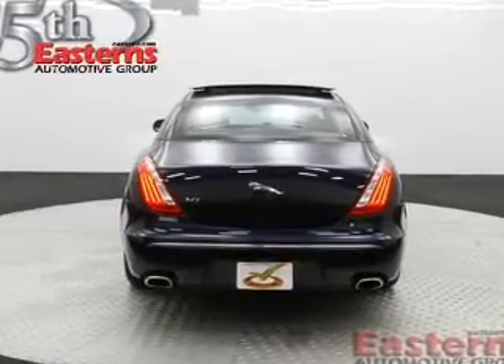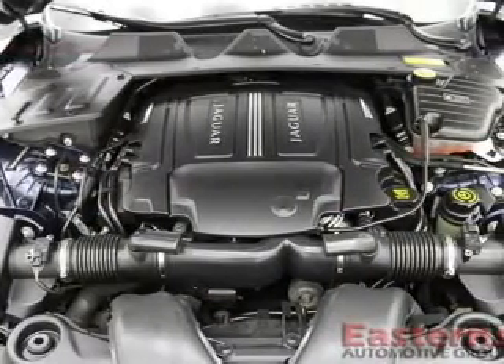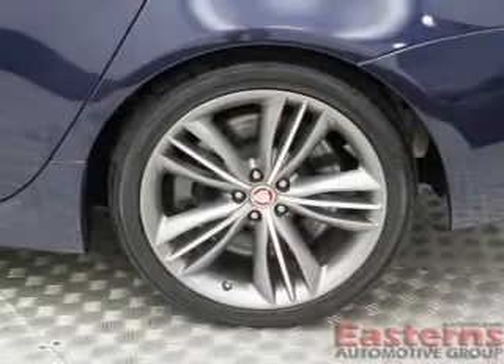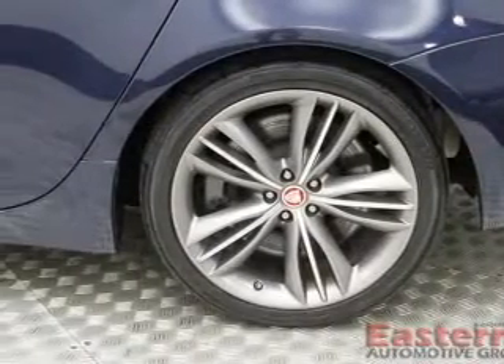Xenon headlamps, curtain head airbags, side airbags, rain-sensing wipers, independent suspension, brake assist, traction control, stability control, a passenger airbag, and low tire pressure warning.